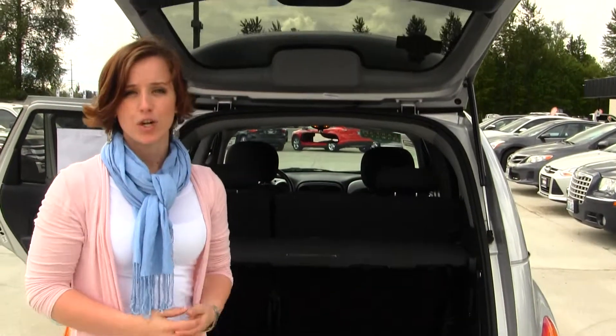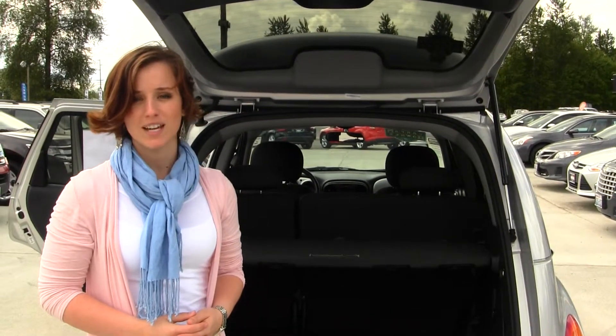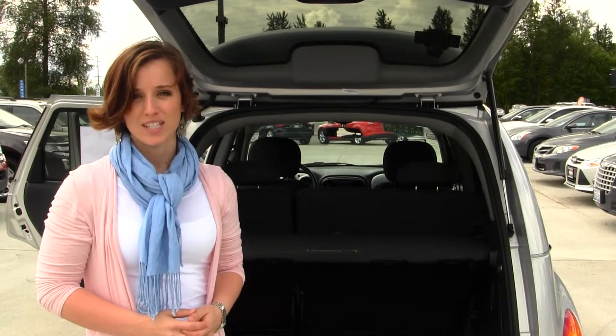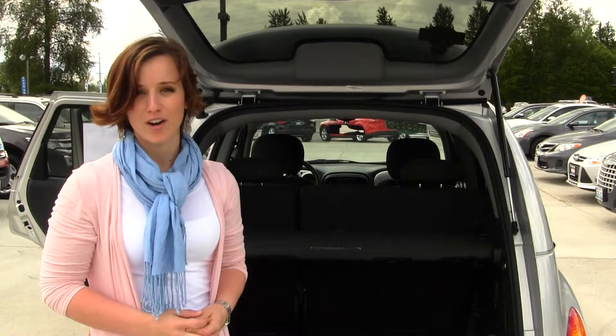All of our inventory here at Marysville Ford goes through a thorough service and safety inspection and is beautifully detailed so that you can purchase with confidence. Please call one of our sales representatives at 360-659-4000. Thank you for clicking on our virtual tour.